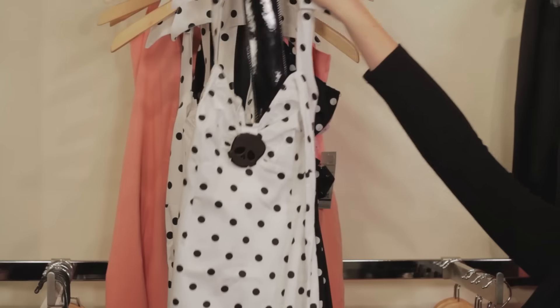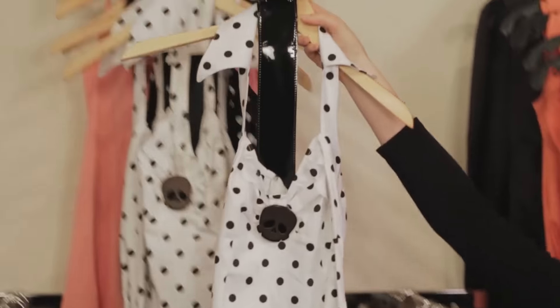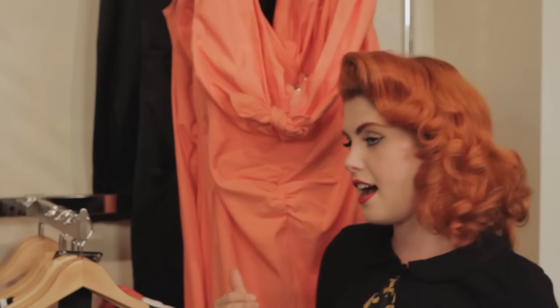Tell me a little bit about the different lines that you carry. This is a great example of Deadly Dames. Deadly Dames is definitely going to be a little more over-the-top, like a sexy girl from a comic book. Then we're going to have Laura Byrne — very modern, very sleek. You put this on and you don't know what time it's from, but you just know that you look really good.